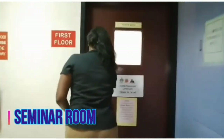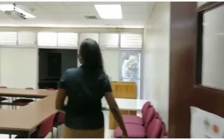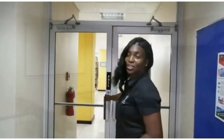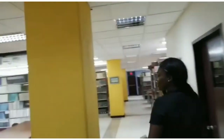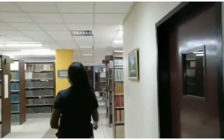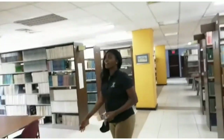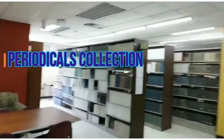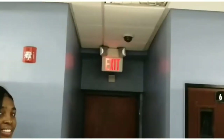The first floor of the library boasts a seminar room, which is used for meetings and seminars. Beyond this facility, additional areas for study are provided. The library provides spaces for group study, as well as options for quiet, individual study. Our periodicals collection is housed on this floor, and postgraduate students can access a total of nine carrels for private study.